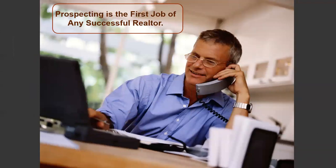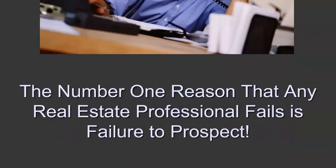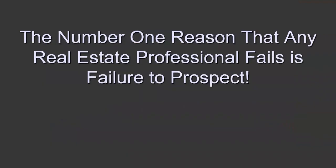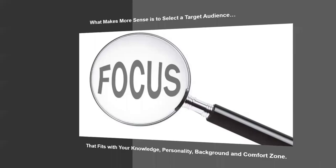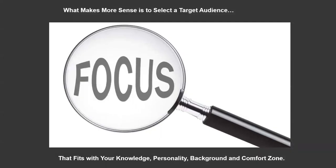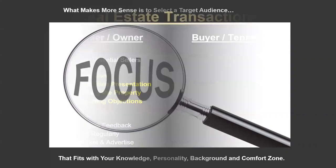Prospecting is the first job of any successful realtor — finding people who want to buy and sell. It's also the number one reason any real estate professional fails: a failure to prospect, to go after business. As a new real estate professional, you've got some choices. You can use a shotgun approach attacking every property type, or you can narrow your focus. A target audience might be for-sale-by-owners, expired listings, ongoing campaigns to a demographic group like doctors or lawyers, or a neighborhood campaign. Figure out where you'll work best, focus on that target first, and build it out.